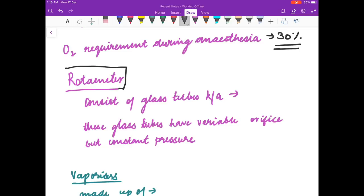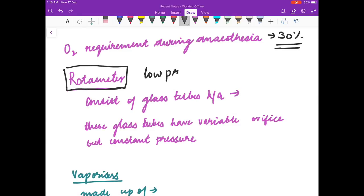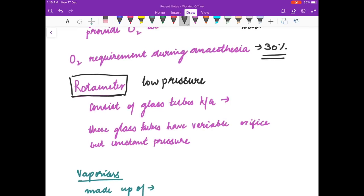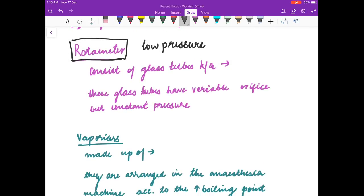Now we will discuss the rotameter. As discussed earlier, it comes in the low pressure system. Rotameter consists of glass tubes known as Thorpe's tubes, which have a variable orifice but constant pressure. These are made up of pyrex glass.